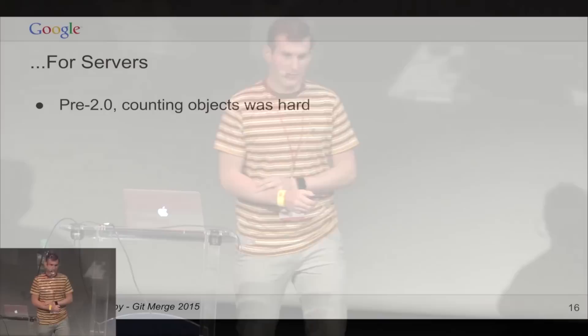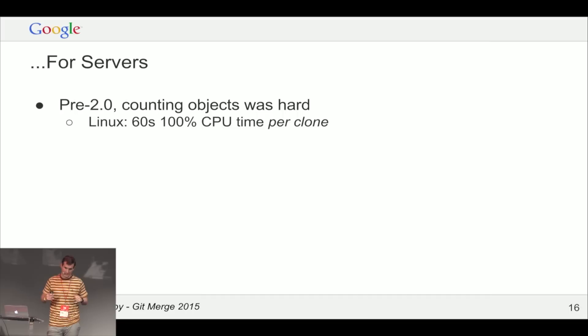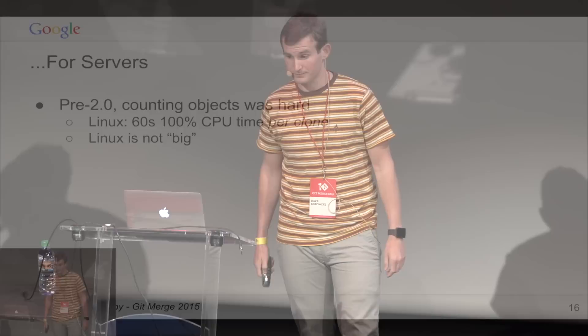Being big is also hard for servers. Traditionally Git has a 'counting objects' phase when you do a clone — for the Linux kernel this would take about 60 seconds, which is bad for users and bad for server administrators because it ties up an entire CPU per clone. If you're sending hundreds of clones concurrently, that's a lot of CPUs. And Linux at about half a gigabyte is an order of magnitude smaller than Chrome.